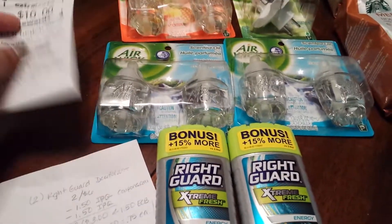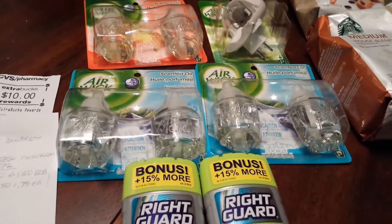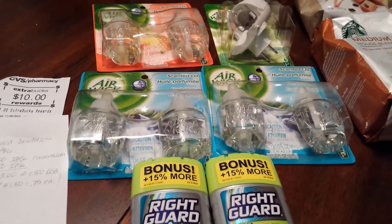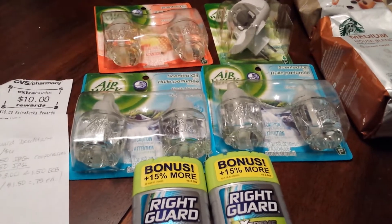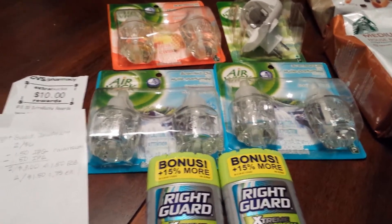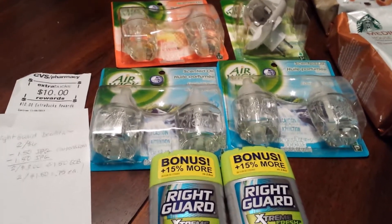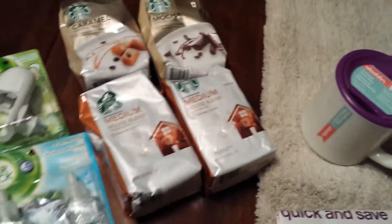Here's my $10 extra care back. I came in with a $5 extra care back quarterly savings and then the Redbox also gave me about $0.50 extra care back, so I used $5.50. Still $11.50 out of pocket but I got back $10.00.